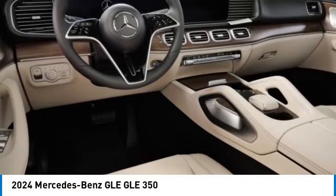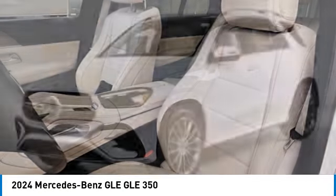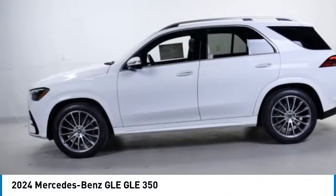Looking for the right vehicle? Check out the 2024 Mercedes-Benz GLE. The GLE comes with a full Mercedes luxury experience and combines sports sedan performance with SUV stability.